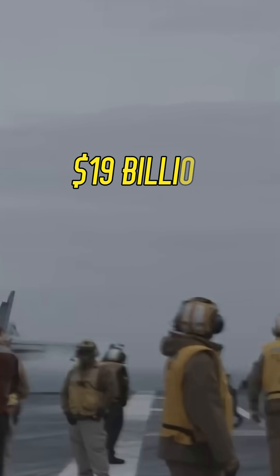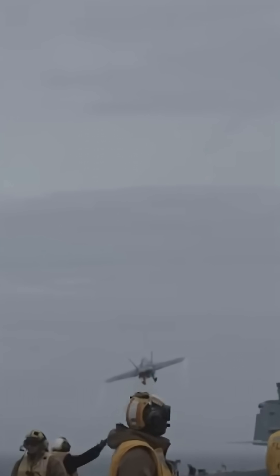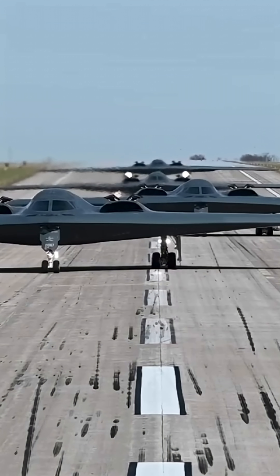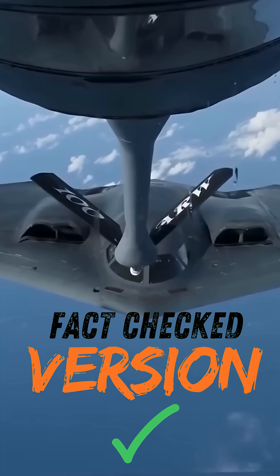That's over $19 billion of battlefield dominance, and that's just the start. Want more like this? I've already broken down some of the wildest systems in U.S. military history. Check out the other shorts on the channel if you're into real-deal military tech. Only here on Fact Checked — not just facts, it's Fact Checked.